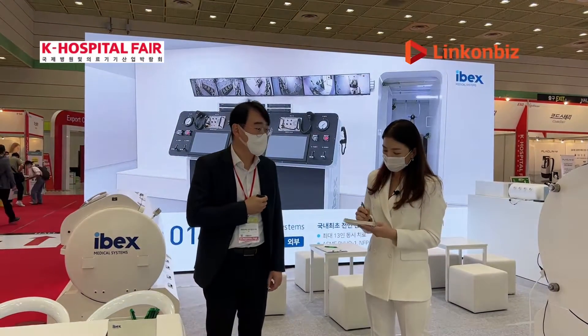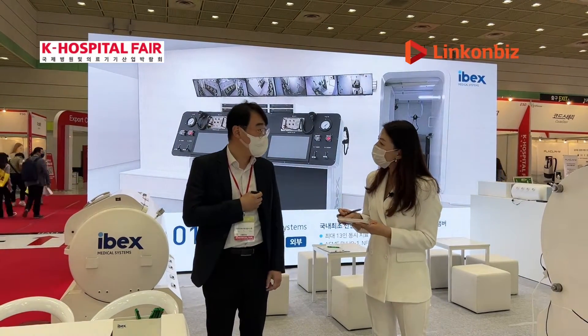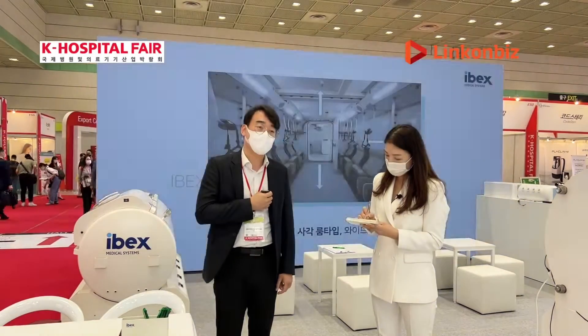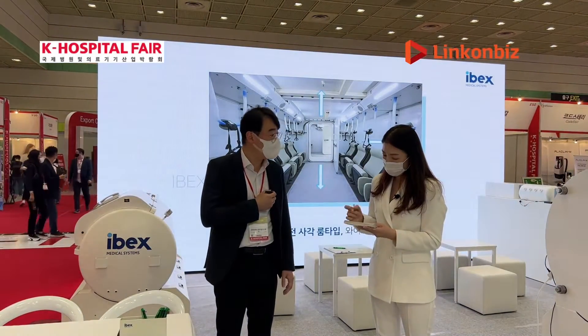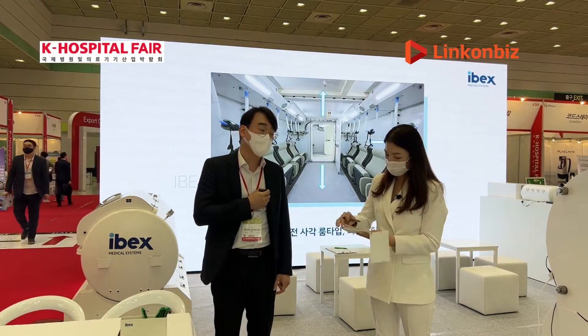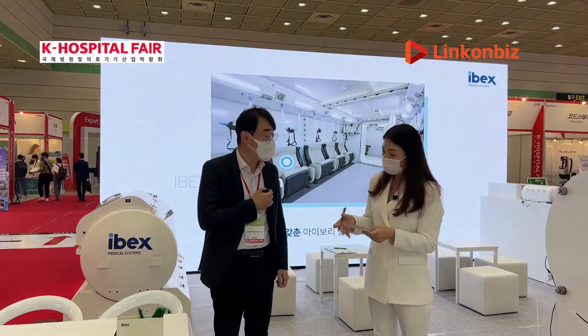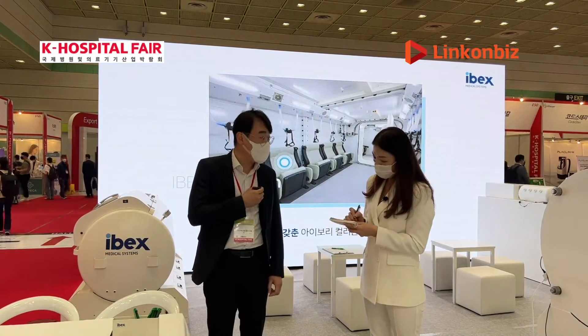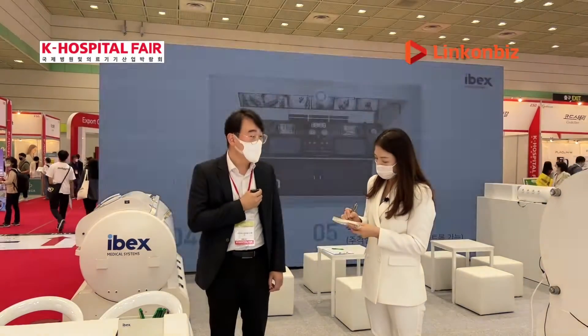IBEX Medical Systems is a company specializing in the production of hyperbaric oxygen therapy devices. Hyperbaric oxygen therapy has traditionally been used to treat conditions such as carbon monoxide poisoning and decompression sickness, and more recently it is also used in general wound care and various other treatment areas.